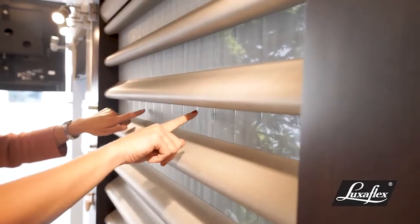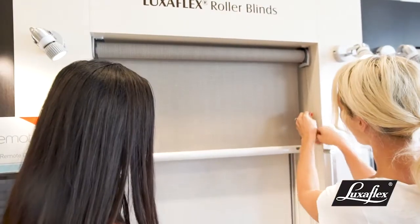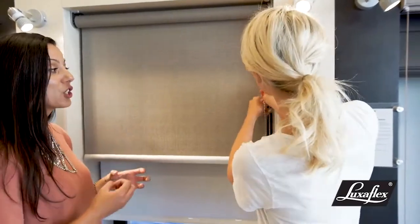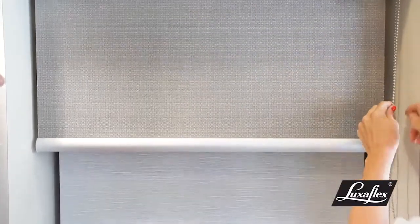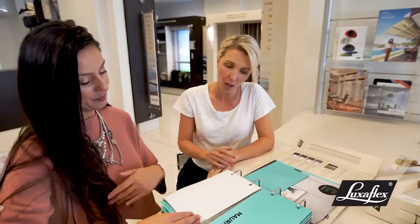What about for the kids' rooms where I want a sheer option and a block-out? With all of our blinds, one of our biggest sellers is the dual roller option - two blinds on the one. And they can be on a different control if you needed to. So this is a chain operated one. Maybe we do a block-out and a sheer. I like that.